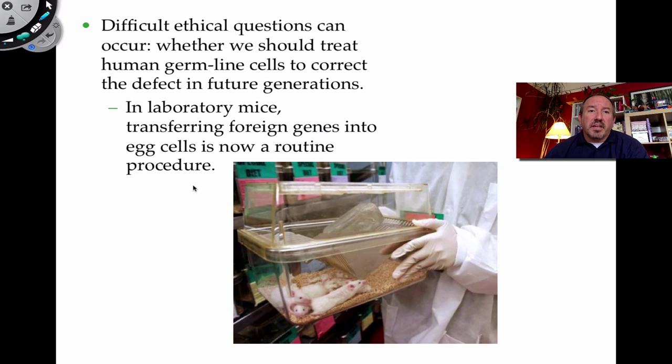This raises ethical questions — how far do we go? If we're putting genes into a human being into bone marrow to correct an illness, what about introducing foreign genes into the germline? If we engineer them into sperm and egg, that would pass on to future generations.